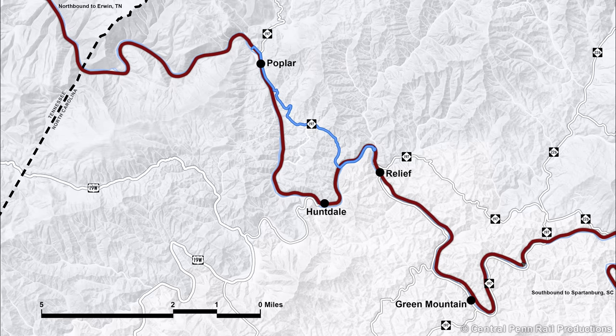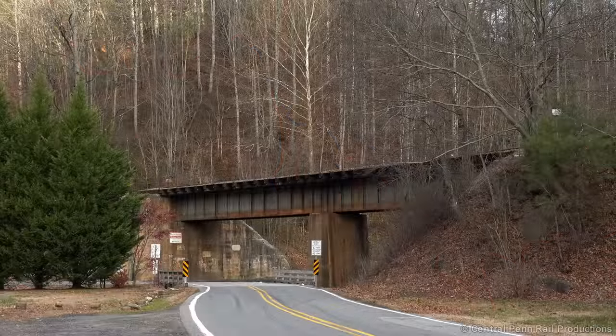I continue down the winding Route 197 to Pigeon Roost. The bridge here is one of several along the route that still display the Clinchfield name.